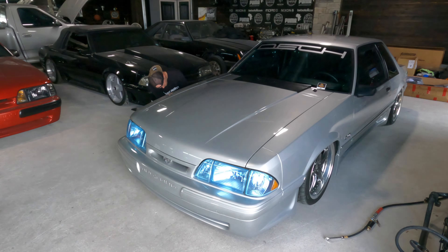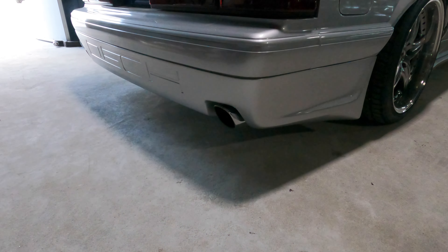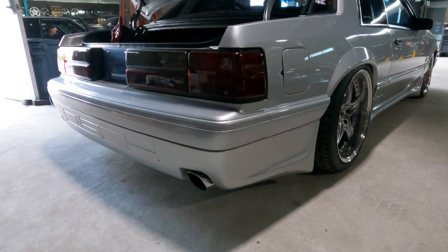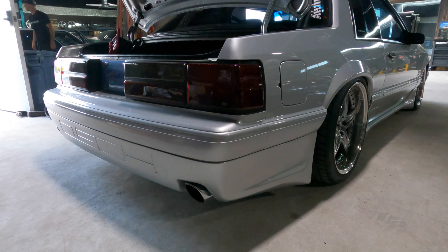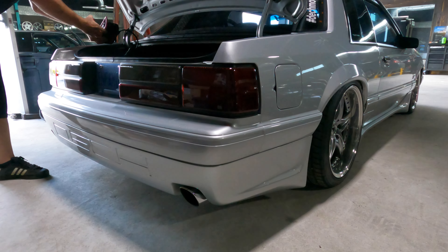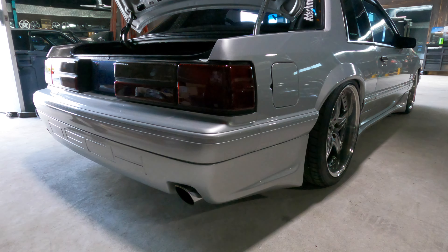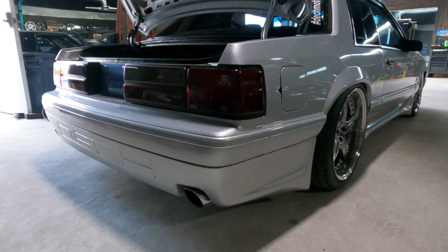I guess this goes for any car, but I don't think this would be as special a looking car in any other color. Well, there's a white one parked out front. I'm just trying to imagine this thing in black or whatever. I don't know — this combo works so well.